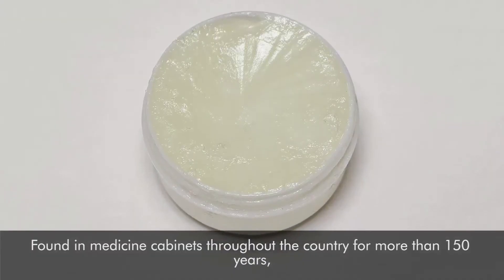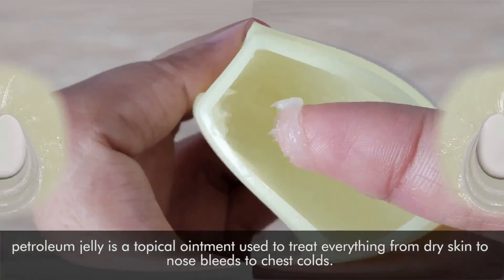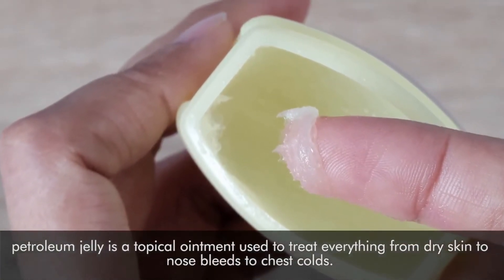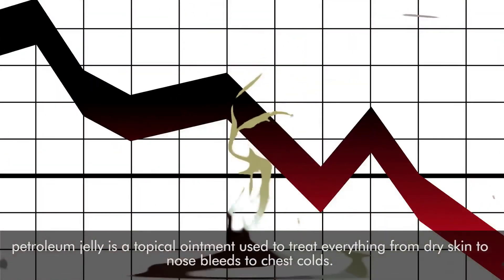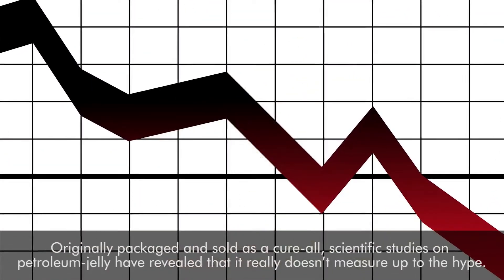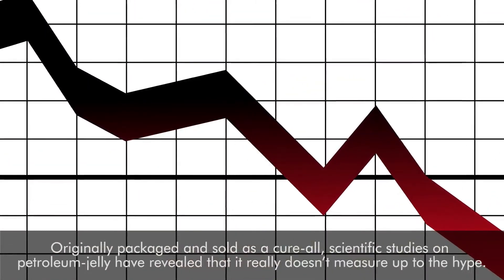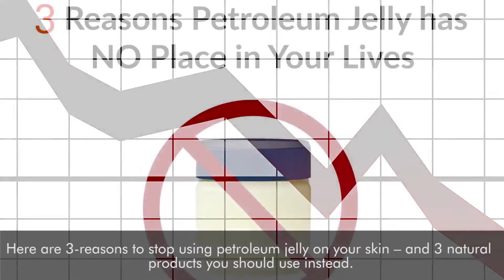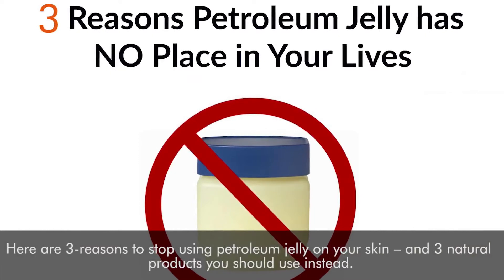Found in medicine cabinets throughout the country for more than 150 years, petroleum jelly is a topical ointment used to treat everything from dry skin to nosebleeds to chest colds. Originally packaged and sold as a cure-all, scientific studies on petroleum jelly have revealed that it really doesn't measure up to the hype.